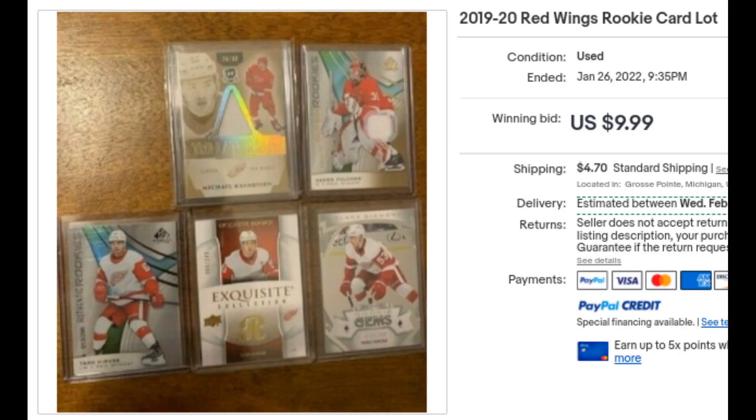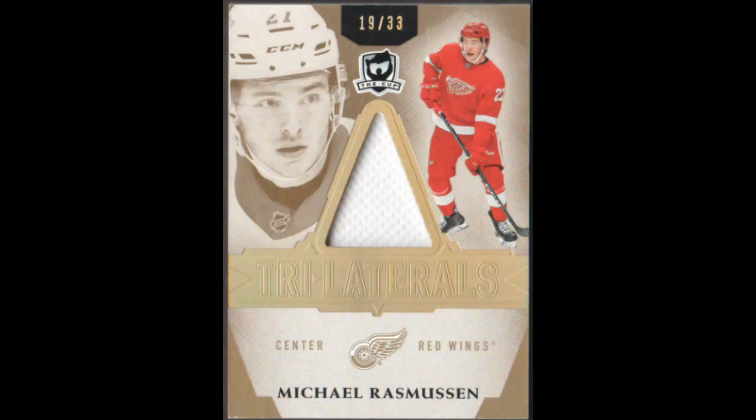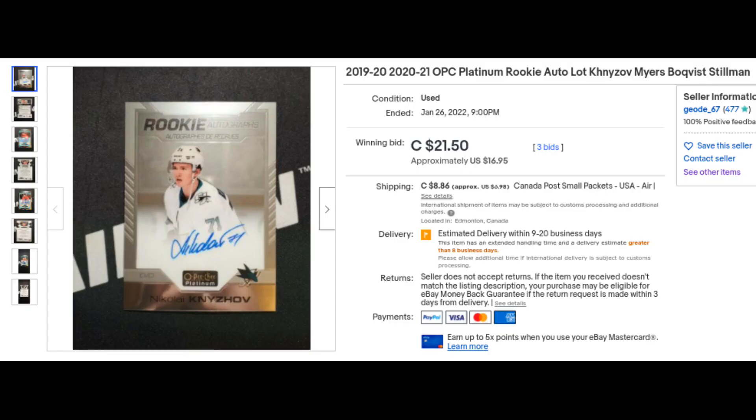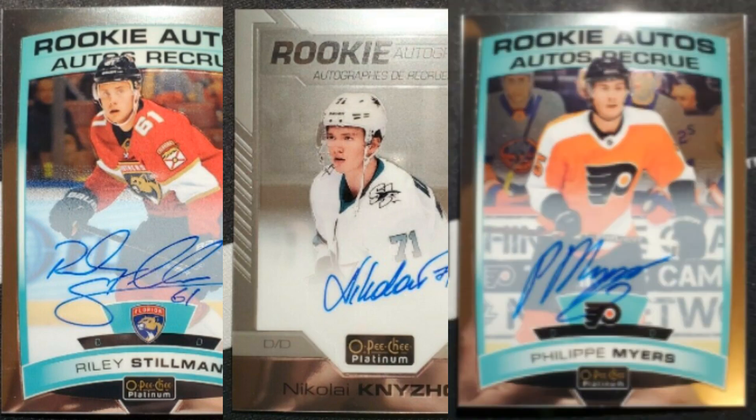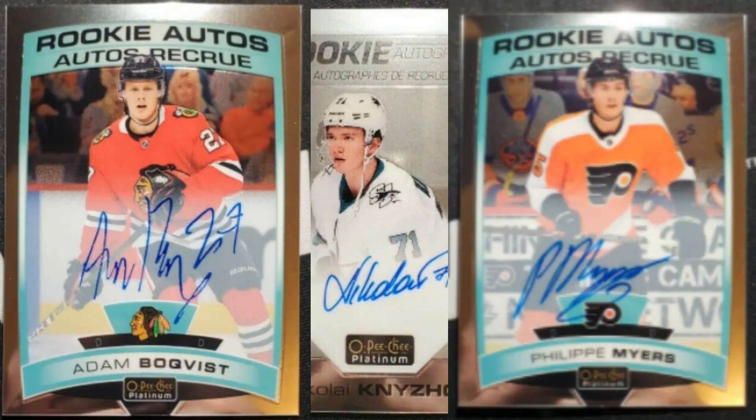A five-card Red Wings lot, including most notably a Michael Rasmussen Cup Trilogy Rookie Jersey numbered out of 33. This cost me $15.24 for the entire lot. A four-card Optic Platinum Rookie Auto lot running me $25.85 — somewhat impulsively. That's Riley Stillman, Nikolai Knyzhov, Philip Myers, and the big one, Adam Boqvist. I'm starting to amass a nice little Boqvist PC at this point.